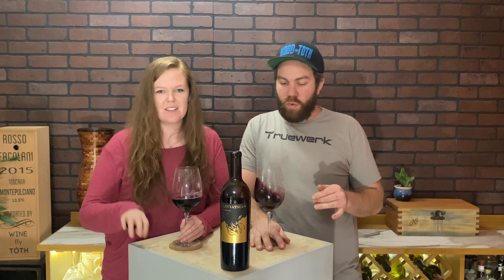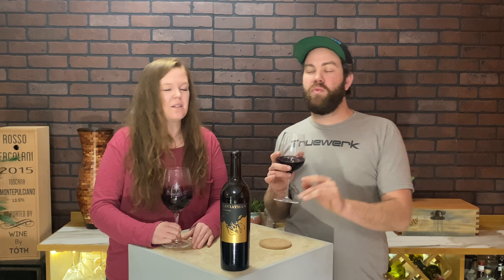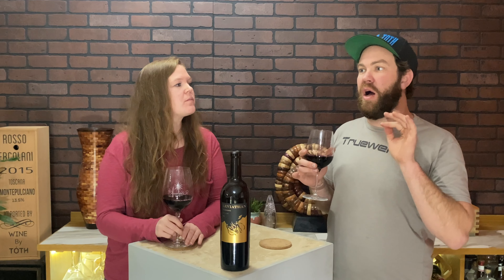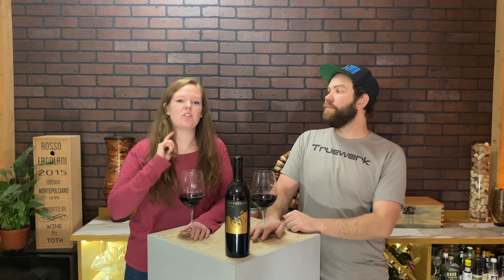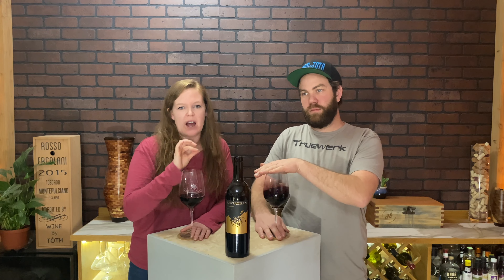This wine is pretty cool because it's a project of Andy Erickson, who was the winemaker at Mayakamas, which is a Napa vineyard up in the Mayakamas mountain range. He has a bunch of different projects and he's been in the wine world in Napa for a long time. They do one wine every year and they try to focus on the best representation of that year. They blend together pretty much the Bordeaux varietals, all California, sourcing from Napa, Sonoma, and all over Northern California.